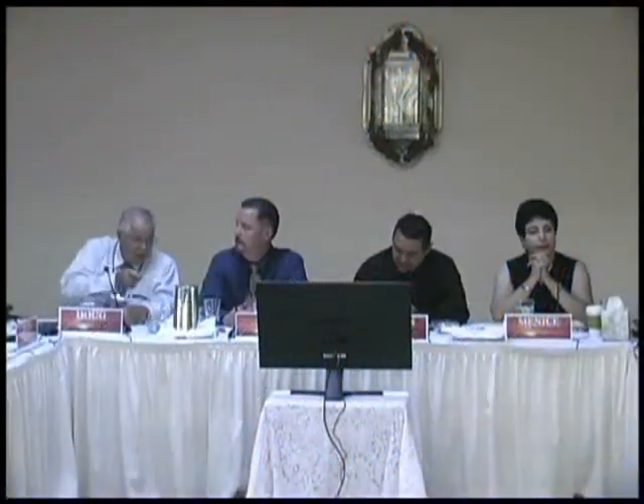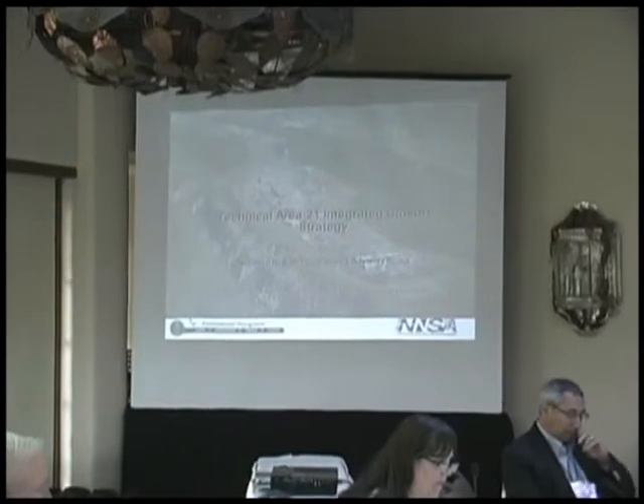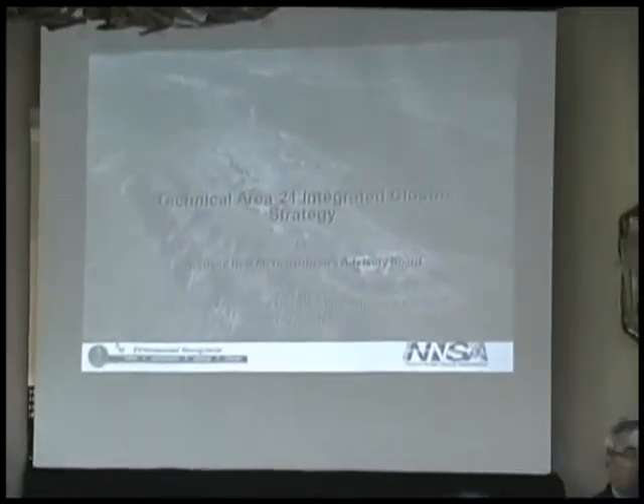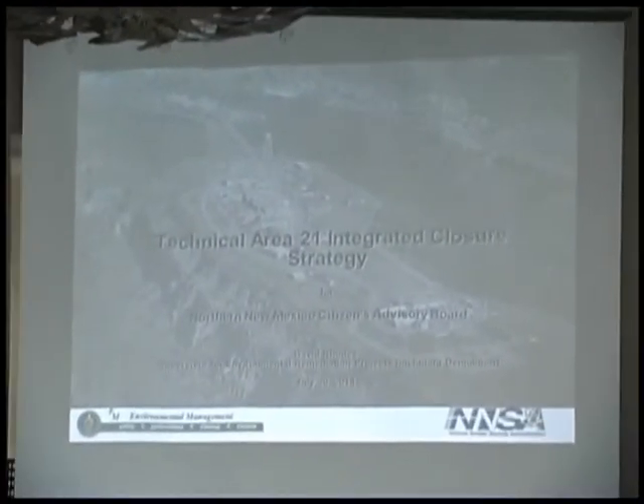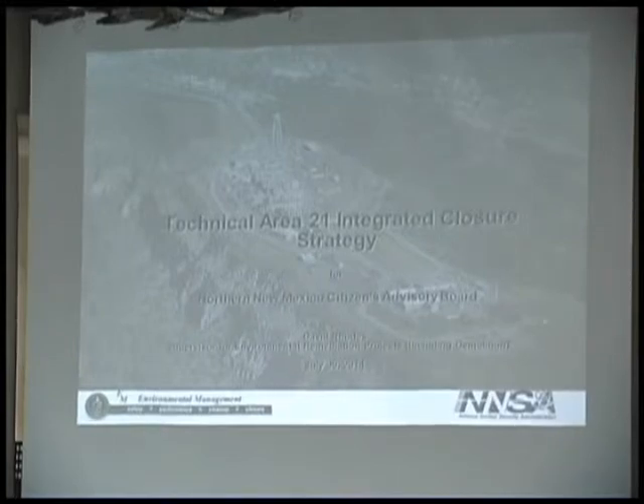Welcome, David Rhodes. He's going to provide us with an update on TA-21. I am the supervisor for the environmental remediation work for the Los Alamos field office. Demolition activities also fall under my scope, so I'm probably the right person to talk to you about that subject.